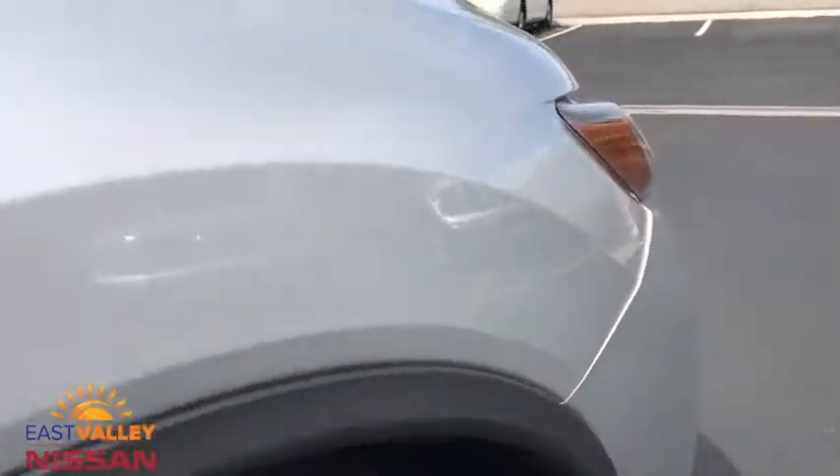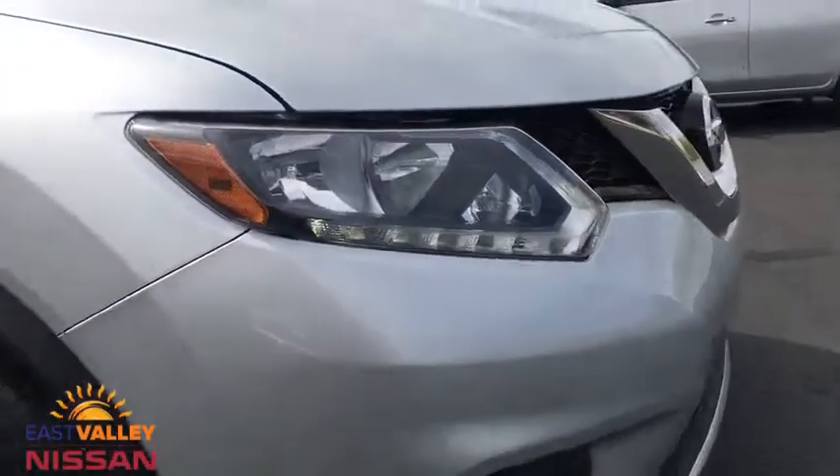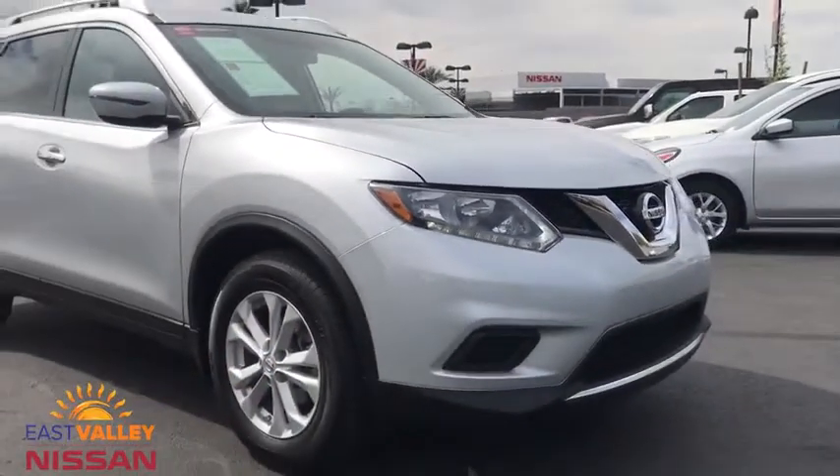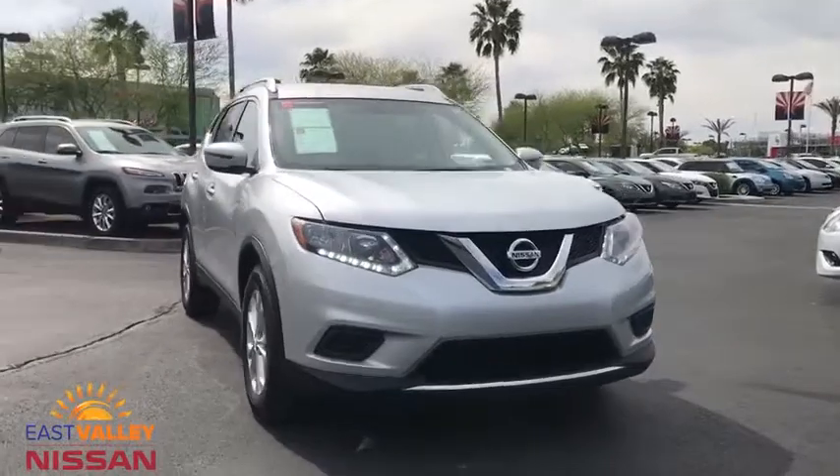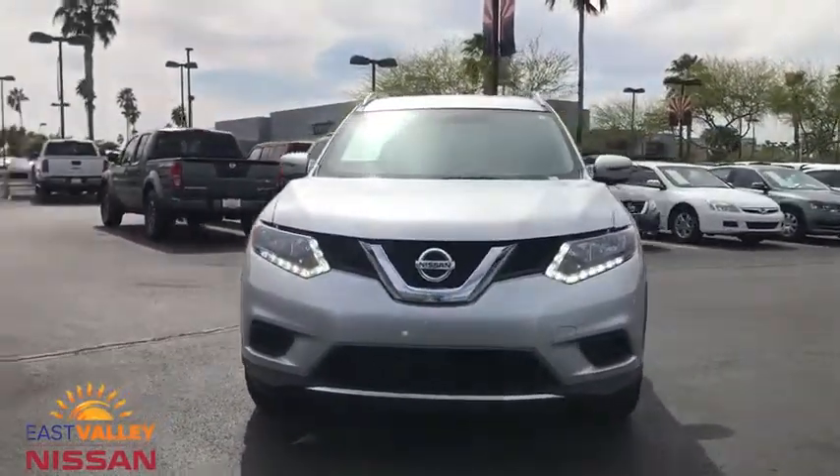Power steering, keyless start, aluminum wheels, cruise control, four-wheel disc brakes, rear defrost, climate control, AM-FM stereo radio, front wheel drive, MP3 player, child safety locks.